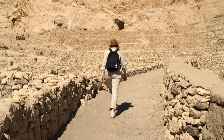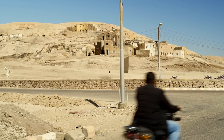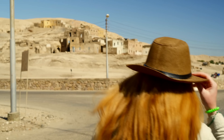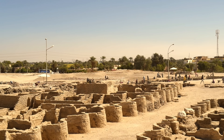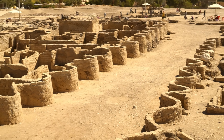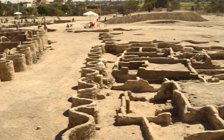Walking towards the site, we were passing by one of the latest discoveries from April 2021. Archaeologists were looking for a mortuary temple of Tutankhamun but instead they found one of the largest preserved ancient Egyptian settlements. According to the hieroglyphs found on the site, the city was called Tenaten — the Dazzling Aten.